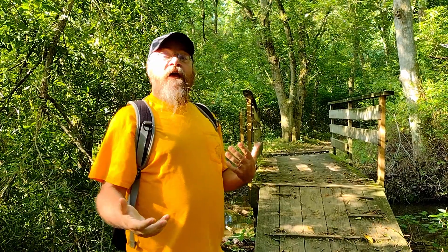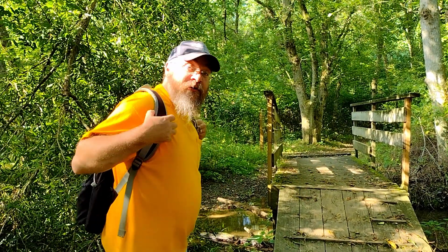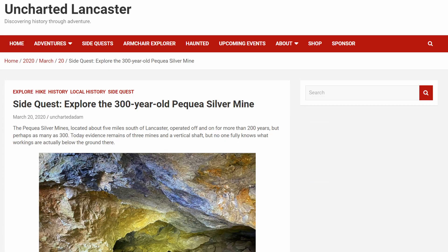There's a website on the internet called Uncharted Lancaster, and they have treasure hunts all over Lancaster County. This happens to be part of one of them. I'm about to pull out the treasure chest for this location. Go to UnchartedLancaster.com to start your adventure or side quest, and learn a lot about Lancaster history while you're there.